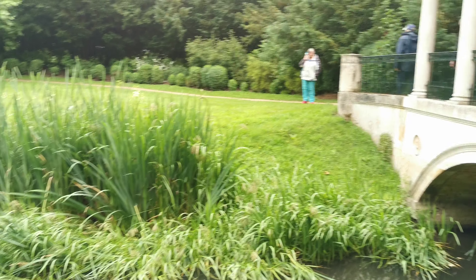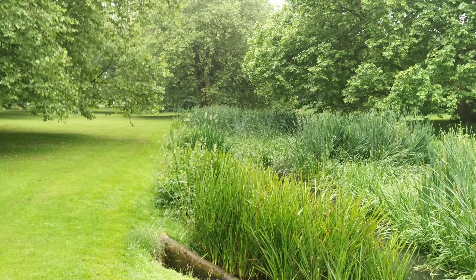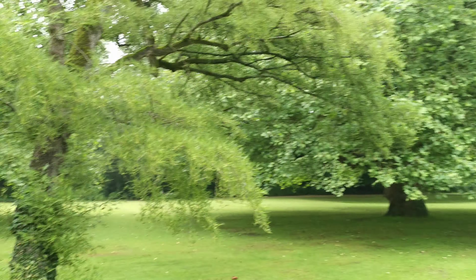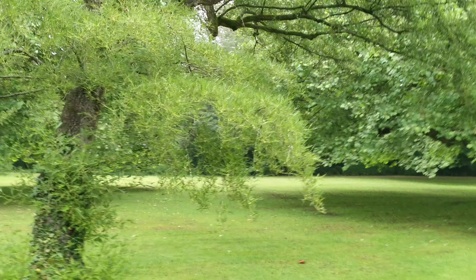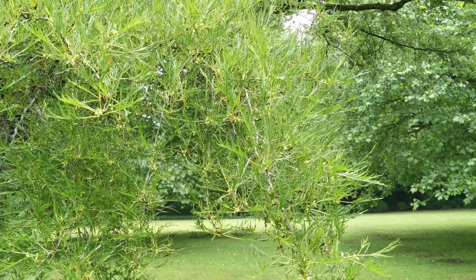Iris is chatting with somebody — I think she's possibly talking to a daughter who is having an anniversary today. This is an interesting tree; I have no idea what it is, there's no label. Look at it — feathery little leaves. Strange.